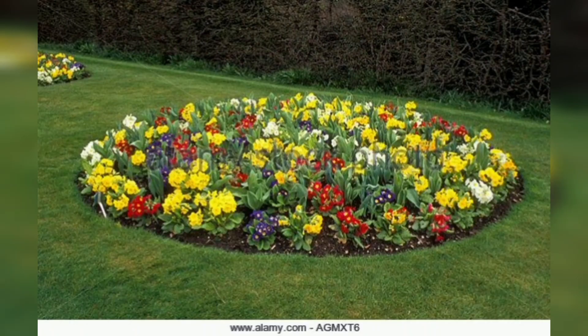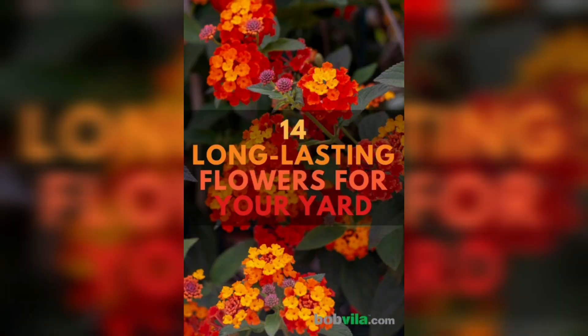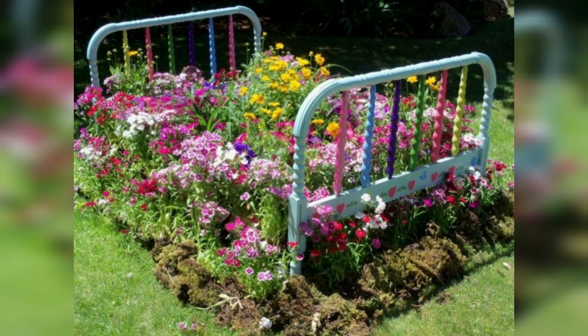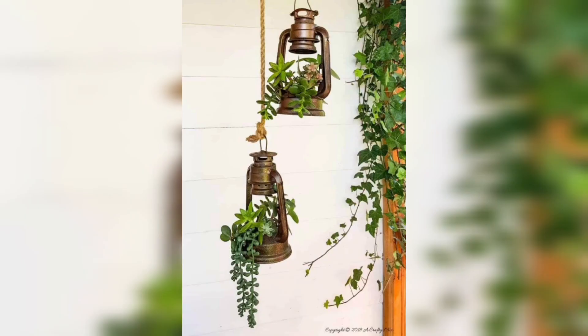Whether you are into a minimalistic design or aim for a profusion of flowers, we have you covered in this video. Plants have provided us with many things while asking very little in return. The oxygen we breathe, the food we eat, and the scenery we enjoy are all gifts that flowers give us directly or indirectly. So it's only natural to want to bring the beauty of flowers closer to you — choose to wake up every morning to a fragrant, garden-fresh experience.